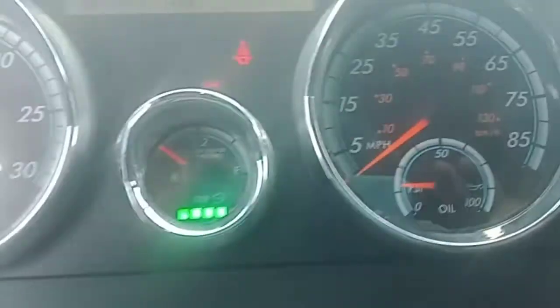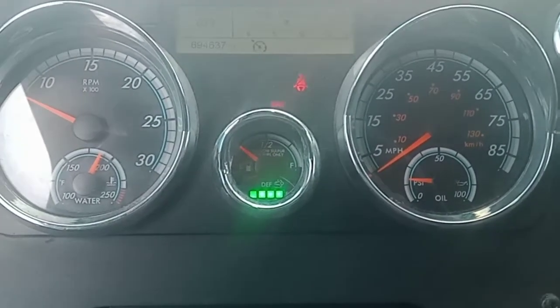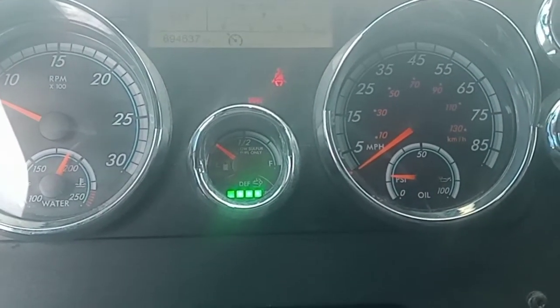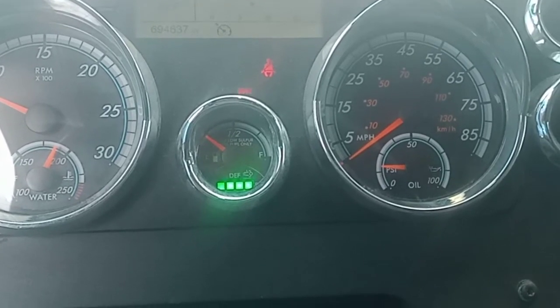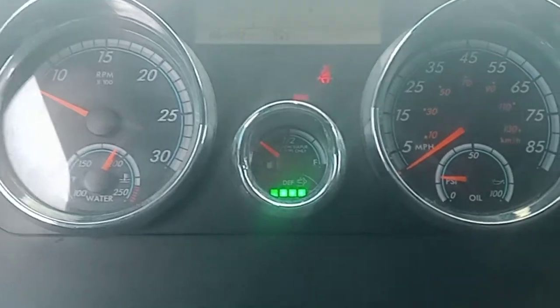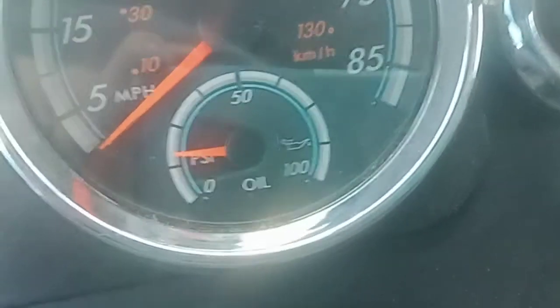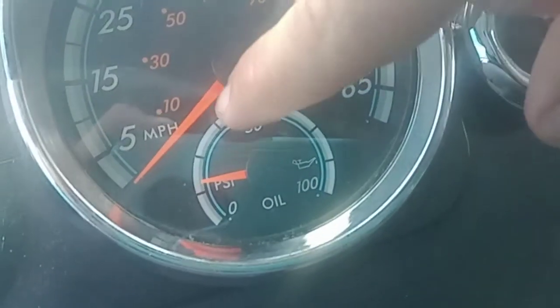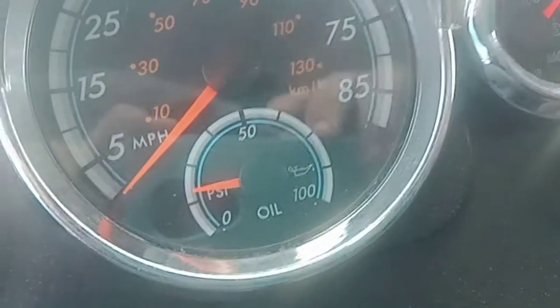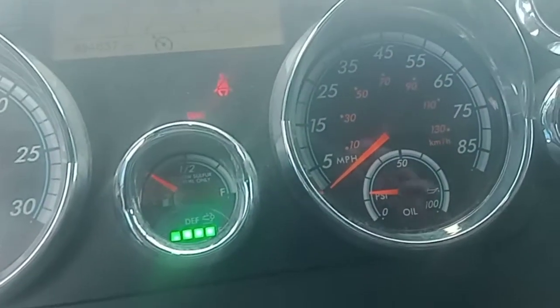Let me know — is this normal for a 2015 Freightliner Cascadia Evolution? For the oil pressure to be sitting way down there is kind of scary when you look at it; it's almost at zero. I would like it to be more at that second line.